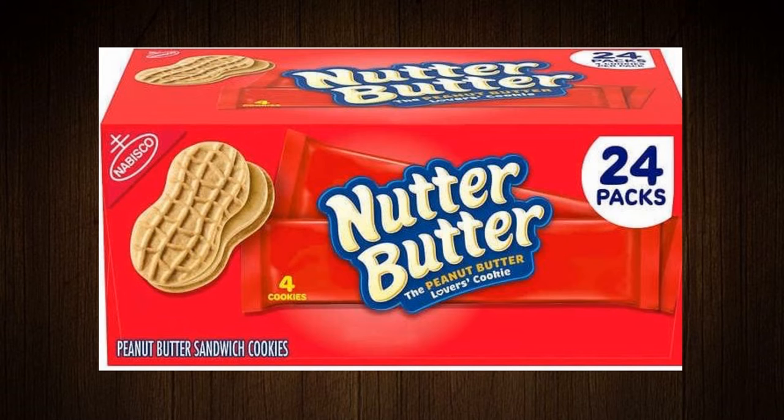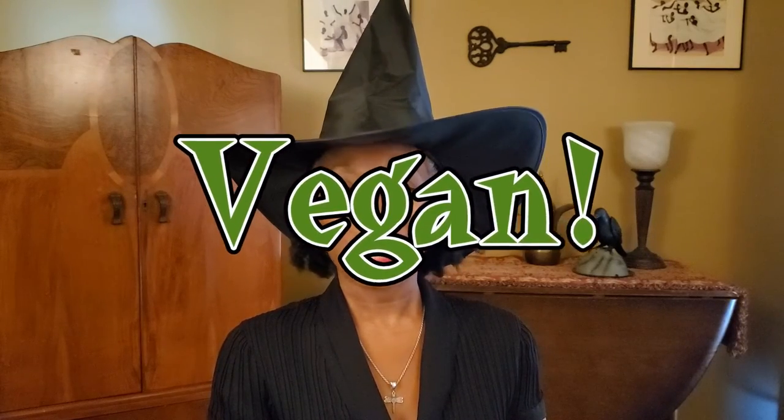Next, Nutter Butter Peanut Butter Sandwich Cookies. The name is a lot of fun to say, but is that where the joy ends? No — they are vegan.